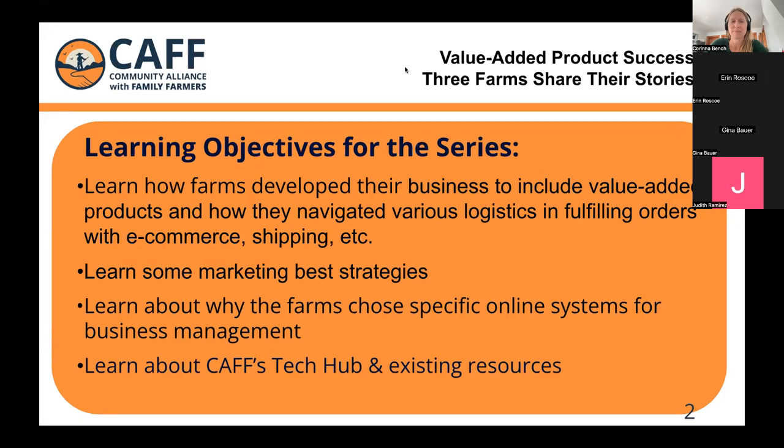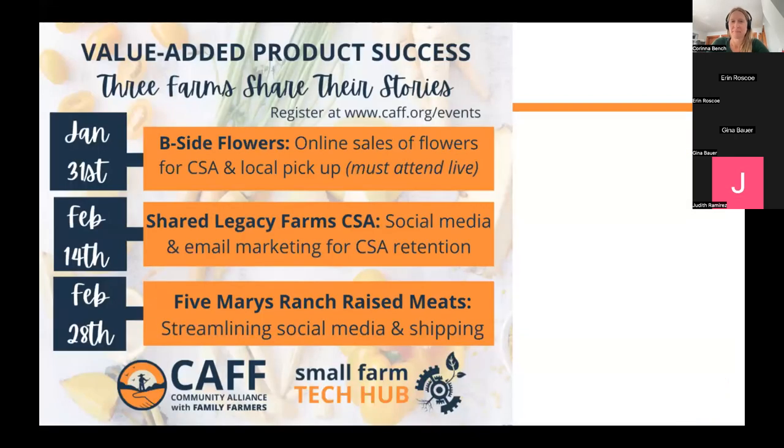A brief overview of our learning objectives for this series: we're going to learn about how farms developed their businesses to include value-added products, how they navigated various logistics and fulfilling those orders, e-commerce, shipping, and marketing best strategies. We'll also learn about why farms chose specific online systems for their business management, and I'll briefly share the program at CAF's hosting this webinar series — our Small Farm Tech Hub.